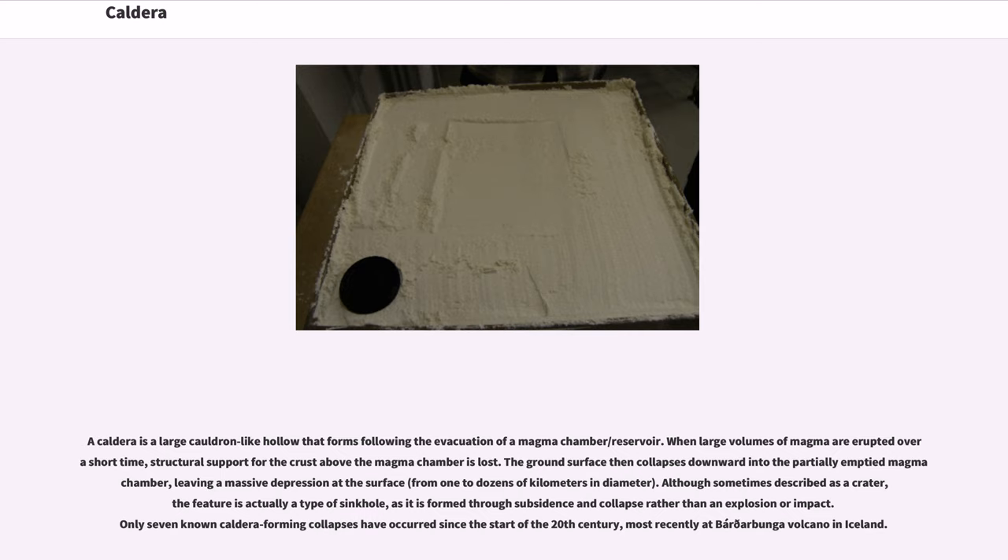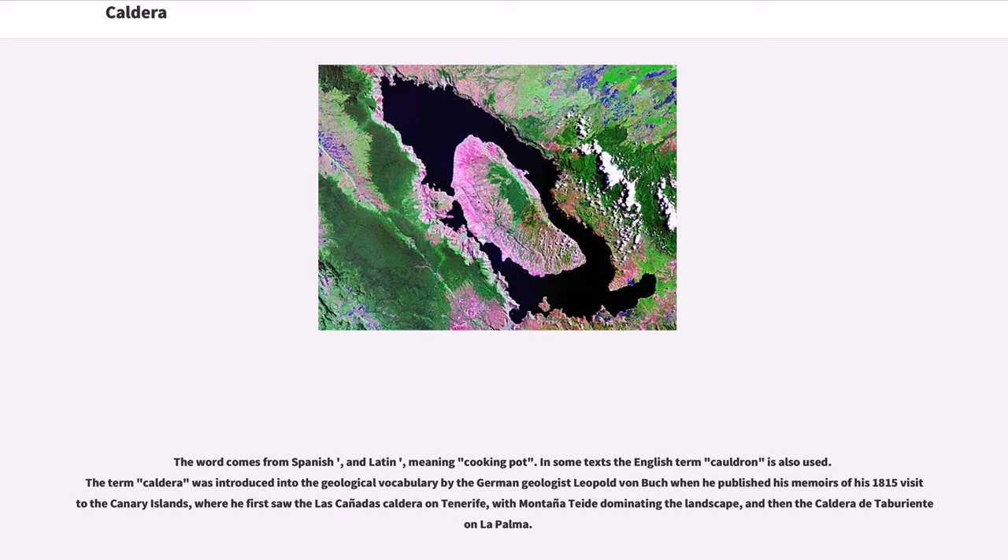Only seven known caldera-forming collapses have occurred since the start of the 20th century, most recently at Bárðarbunga volcano in Iceland. The word comes from Spanish and Latin, meaning 'cooking pot.' The term caldera was introduced into the geological vocabulary by the German geologist Leopold von Buch when he published his memoirs of his 1815 visit to the Canary Islands, where he first saw the Las Cañadas caldera on Tenerife.